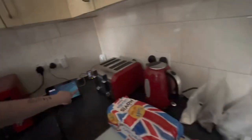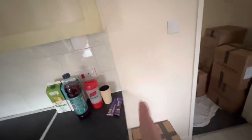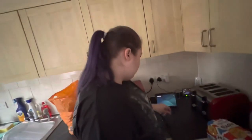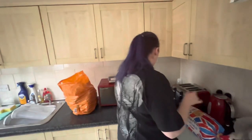We've set up our kettle, toaster, and microwave here. This is our oven. We'll be putting a fridge right here and a washing machine there — ignore the box of Coco Pops! We're going to Currys later today to get a fridge because we haven't got one yet.